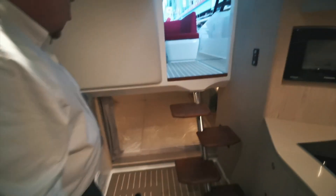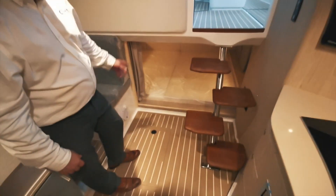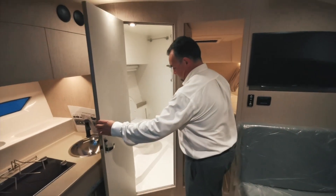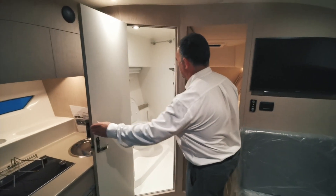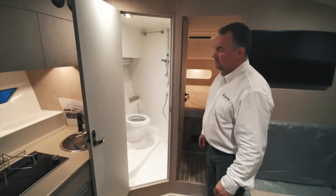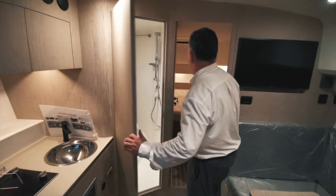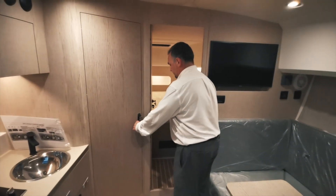Just behind the entry steps there's a second crawl space cabin. We have the shower and toilet area which is quite spacious for a boat of this size. The main feature on this 379 is the new forward cabin.